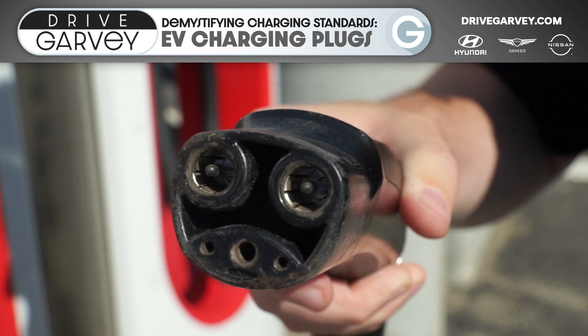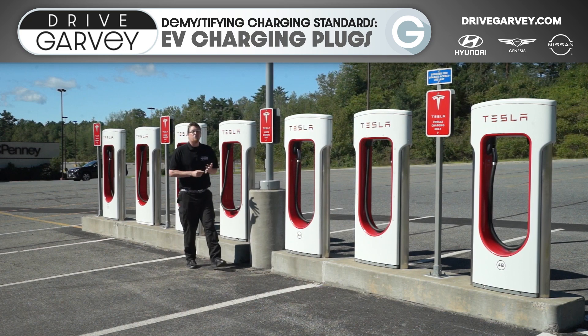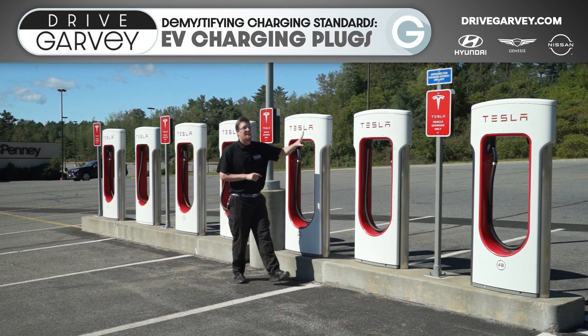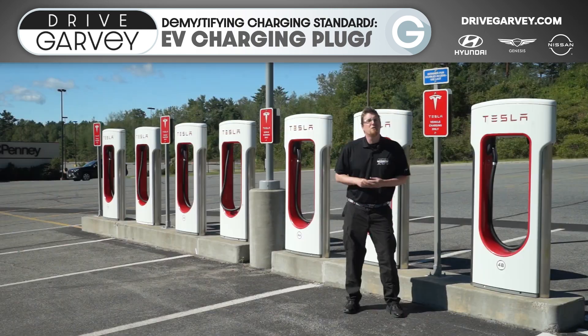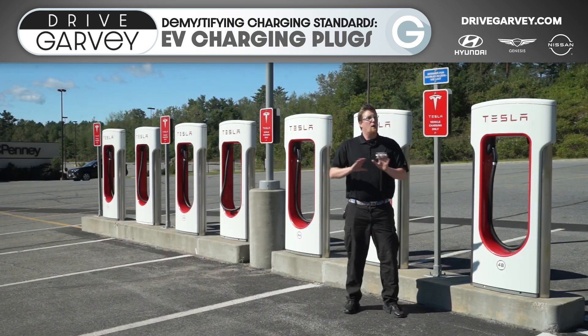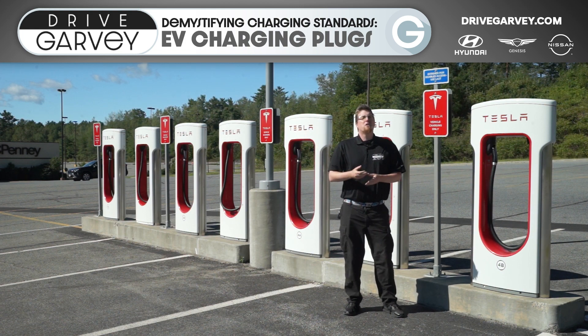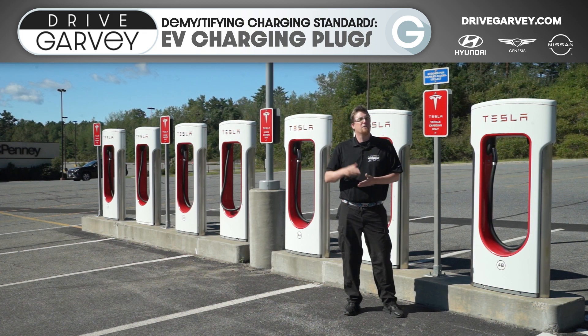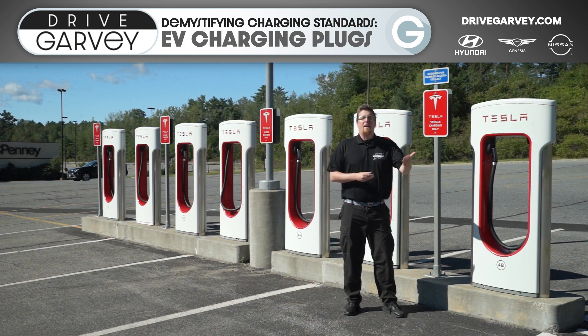Tesla's plug is smaller than any of the standards we've talked about so far, and the same plug can be used for both AC charging as well as DC fast charging at a supercharger station. When you buy a new Tesla, it does come with a J plug adapter so you're able to charge at level two wherever you go. If you want to use a non-Tesla level three charger, you will need an adapter — you can import a CHAdeMO adapter that Tesla currently sells overseas, wait for Tesla to release their CCS adapter in North America later in 2022, or get one from a third-party manufacturer right now, like Lectron.